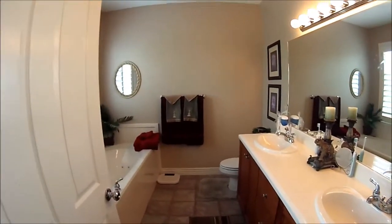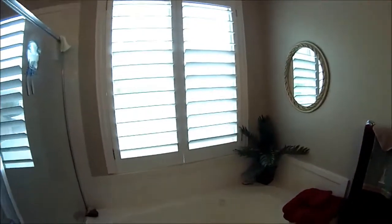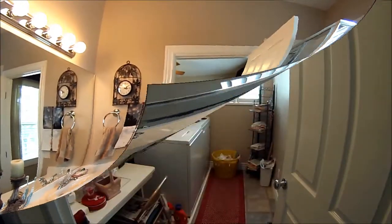Let's take a quick look into the master bath. There's a big double vanity, a nice big tub, and as we come in you'll see a lot of glass — bright and open — and then a full shower. Just a lot of space in here.